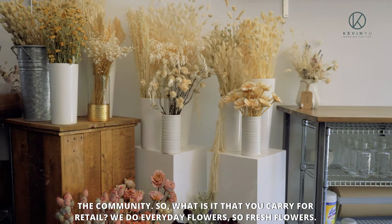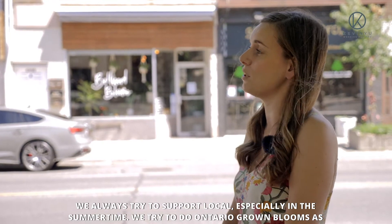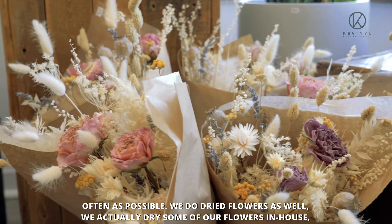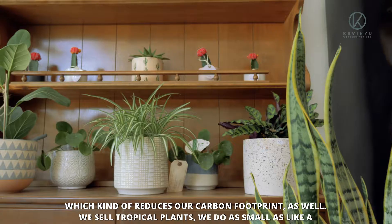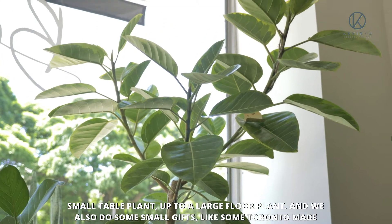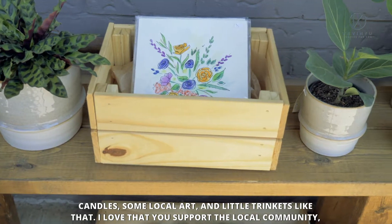So what is it that you carry for retail? We do everyday flowers — fresh flowers. We always try to support local, especially in the summertime, so we try to do Ontario-grown blooms as often as possible. We do dried flowers as well; we actually dry some of our flowers in-house, which kind of reduces our carbon footprint. We sell tropical plants, from small table plants up to large floor plants, and we also do some small gifts like Toronto-made candles, some local art, and little trinkets like that.